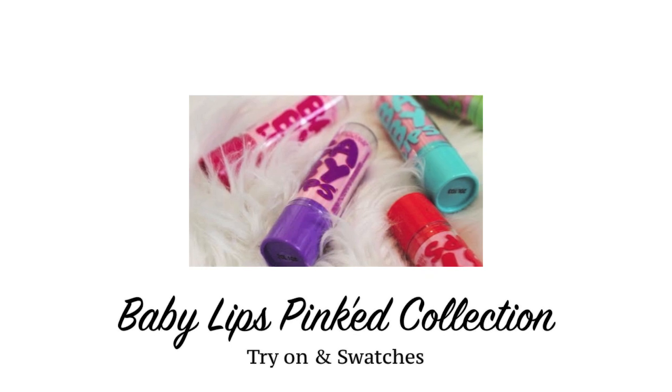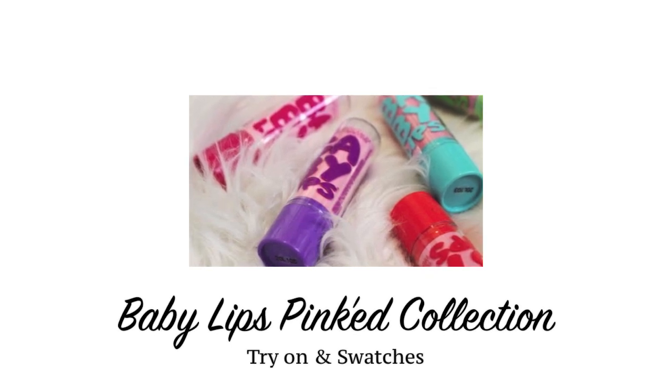Am I addicted to makeup? Highly. Did I need these? Absolutely not. The lighting in this corner versus my normal corner is like a whole new world. So today we're going to be talking about the new Maybelline Limited Edition Pinked Collection Baby Lips. I'm not normally part of the Baby Lips cult, but it said Limited Edition, so I felt like the world was going to end if I didn't pick them up. Consumerism.